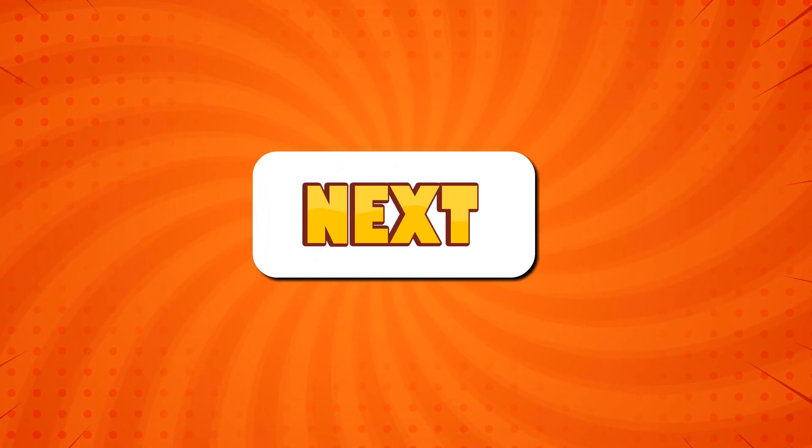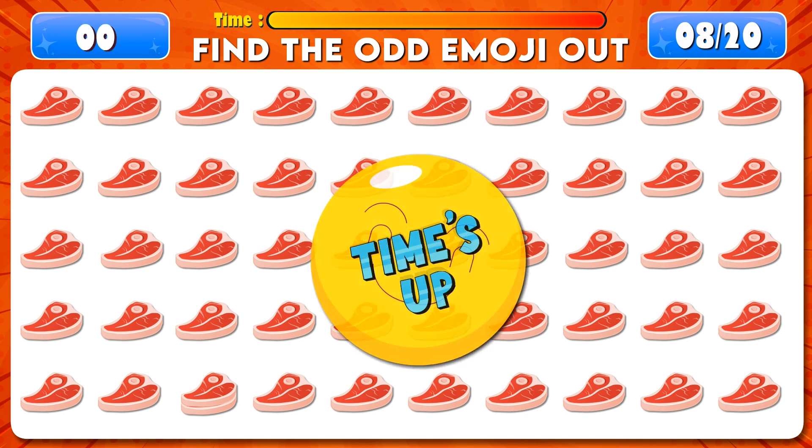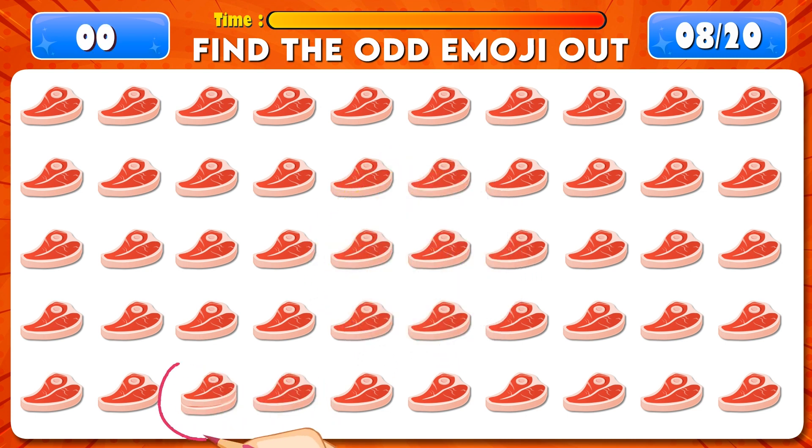Find the odd emoji out. Time's up! You got it. It's right there.